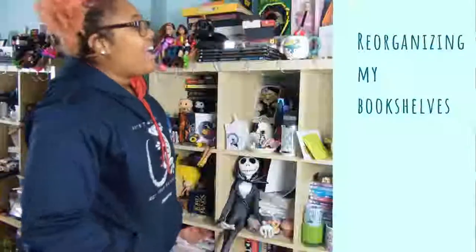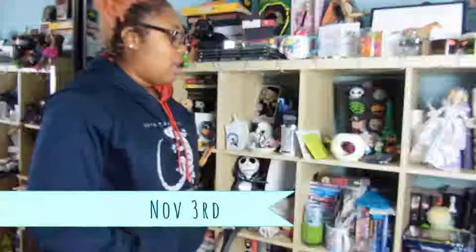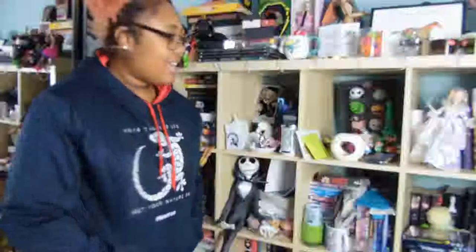Hi guys, so this is really awkward — I feel like the camera is so far away. Anyway, I've been putting off reorganizing my shelves for the longest time. I have a feeling this is going to be a bit of a project, and I'm starting at like five o'clock. I want to install shelves as well but I don't have all the drill bits yet, so I'll have to wait. My battery has just gone down to one bar, which is always fun.